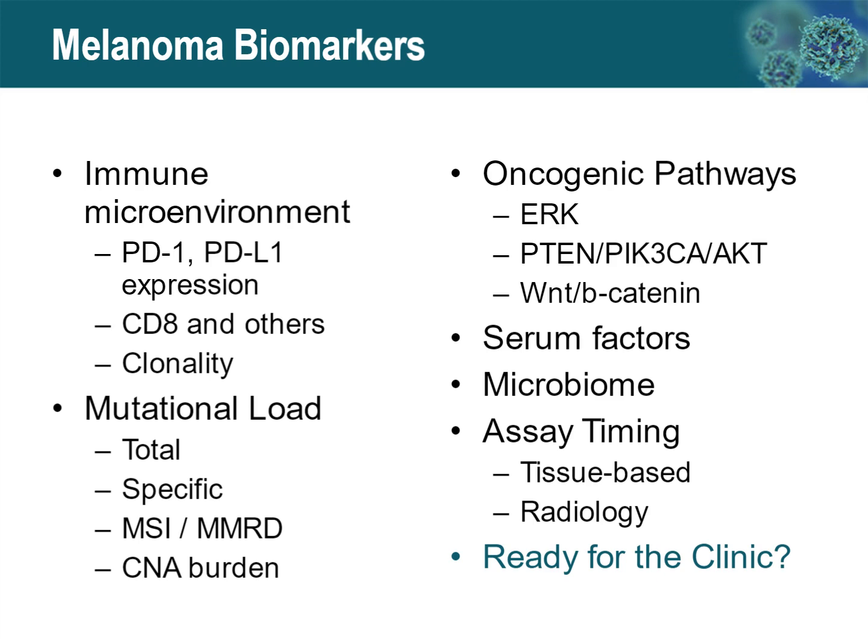In melanoma, whether any of these are ready for the clinic or not is a real discussion, and we'll talk a little bit more about this later in this talk.